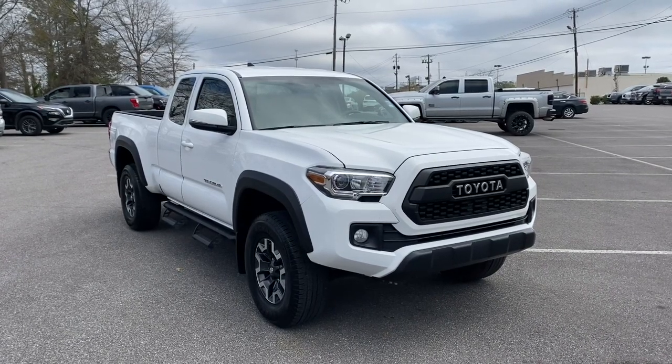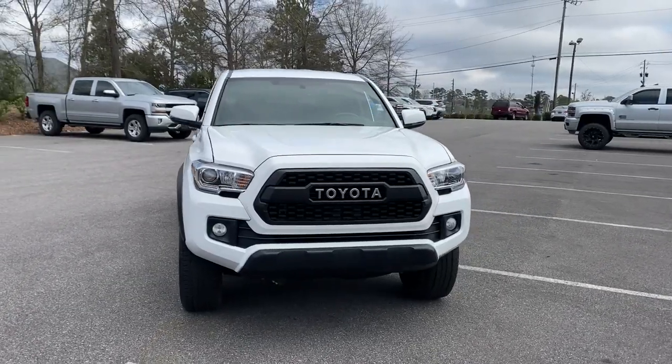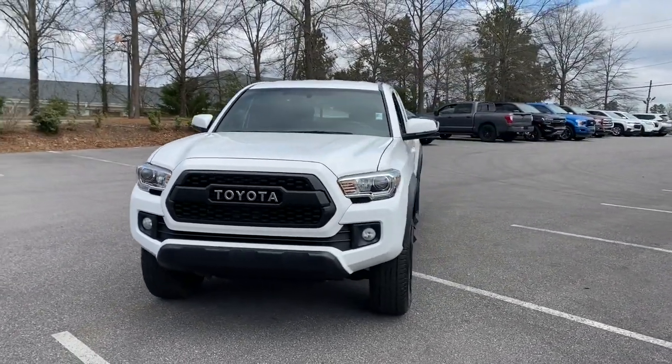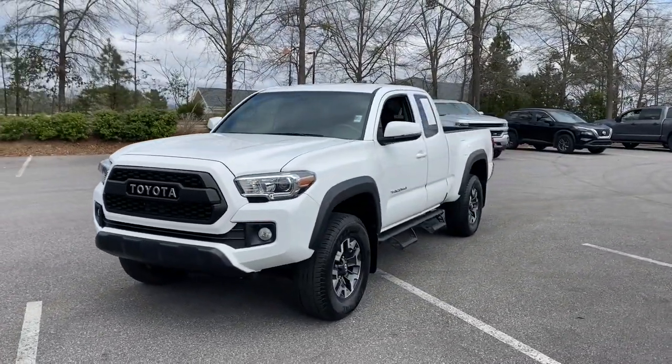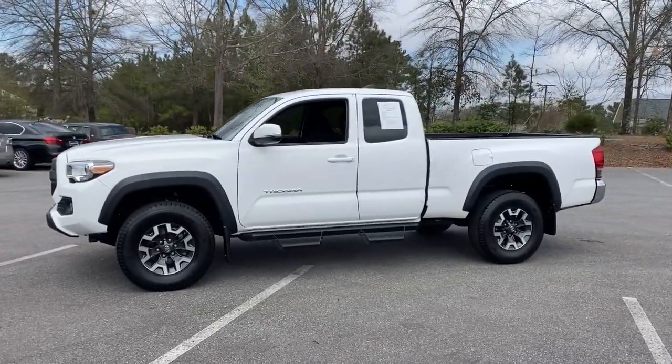Hop into the 2017 Toyota Tacoma. With less than 60,000 miles on the odometer, this vehicle provides excellent value. You'll be comfortable, connected, and focused on the road or trail ahead in this capable Tacoma.